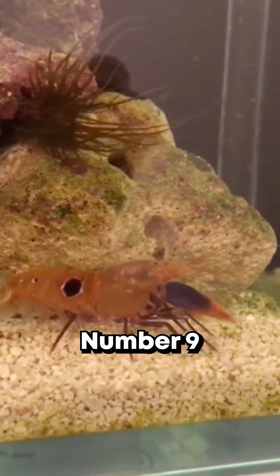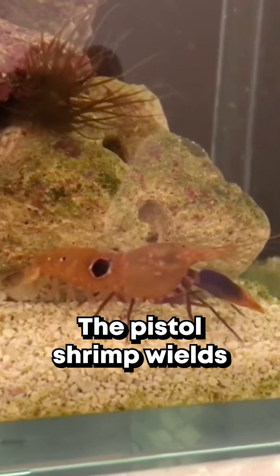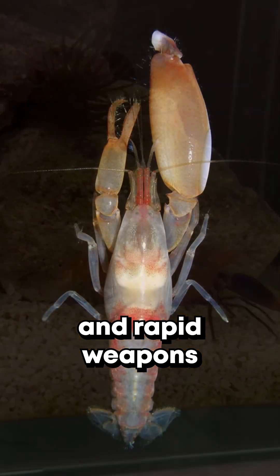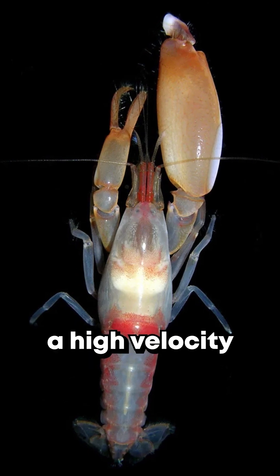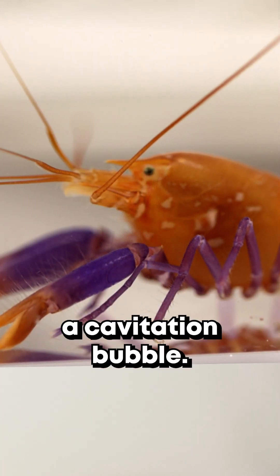Number nine, pistol shrimp. The pistol shrimp wields one of the most powerful and rapid weapons in the animal kingdom. It can snap its claw shut so quickly that it generates a high-velocity water jet, forming a cavitation bubble.